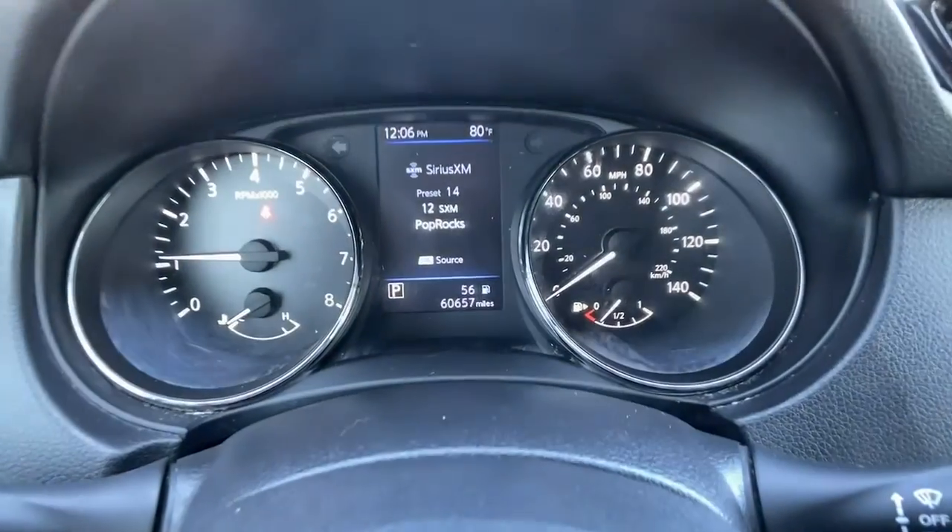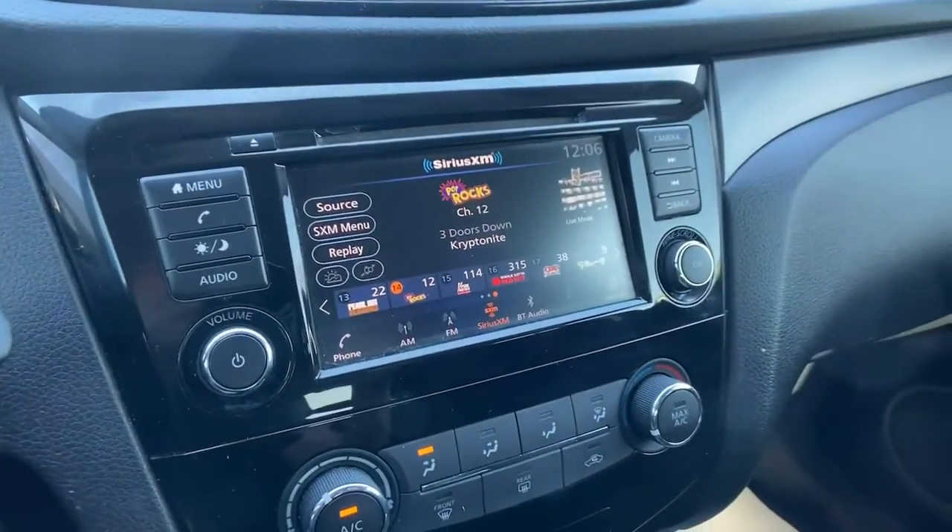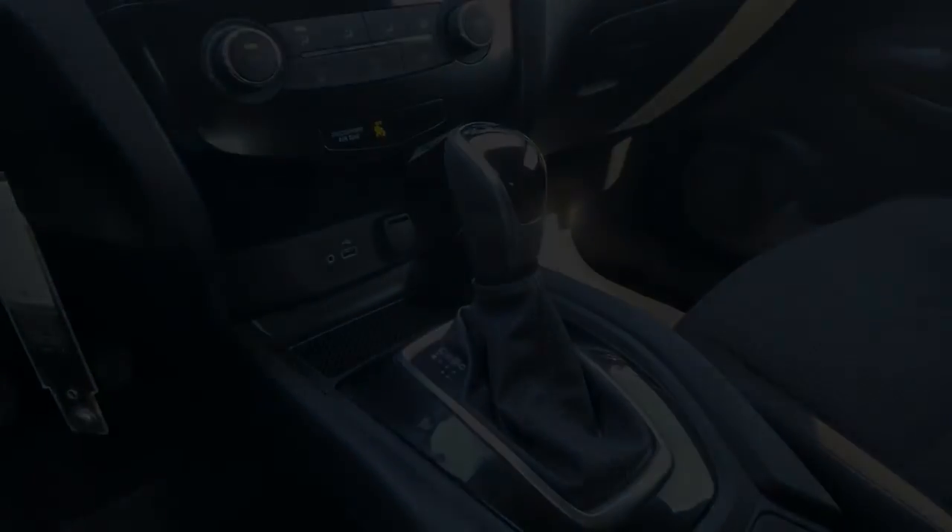Feel energized in this sporty Rogue. Treat yourself to a test drive today. Our staff will toss you the keys and give you a chance to see for yourself.